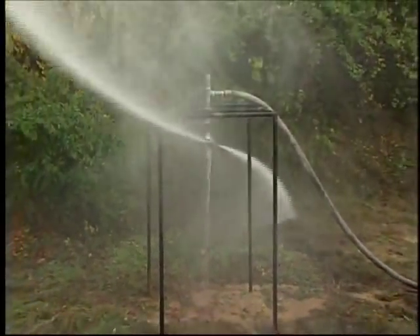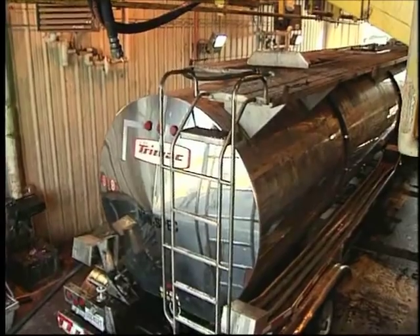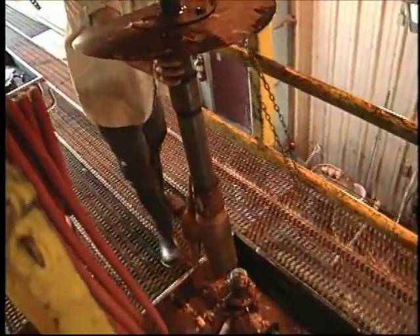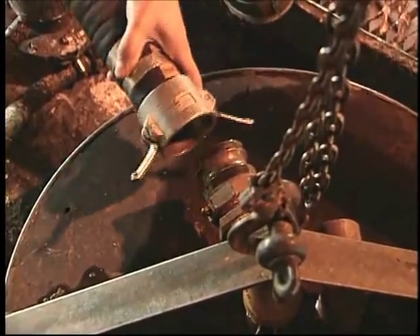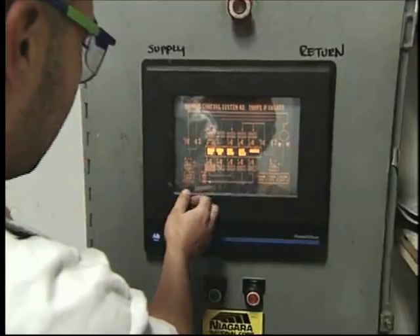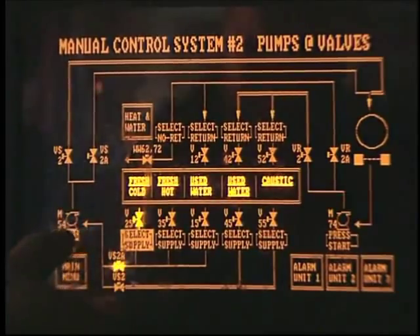Before we used the GammaJet, my men would just go in the tank, take a pressure washer with them and spend hours and hours inside the tank cleaning it, which meant a lot of guys weren't being productive. They were scraping, using a high-pressure washer, and it was dangerous. So now that we use the GammaJet 4, it's brought my labor costs down, my water usage down. My men can now do more productive things while the GammaJet 4 is running inside the tank, which I find is just amazing.